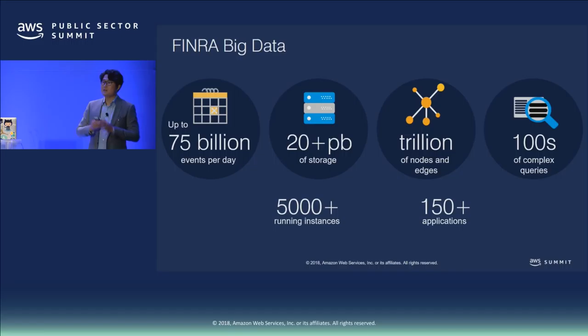At any given time we could have more than 5,000 running instances and more than 150 different applications deployed to run our business. In order to successfully migrate our applications to the cloud, we had to rely on cloud computing, big data technologies, and most importantly, we had to change our culture and our mindset.